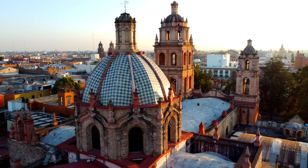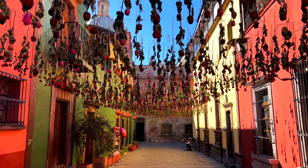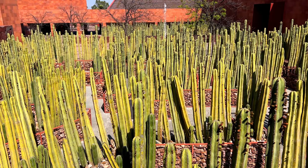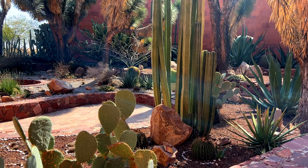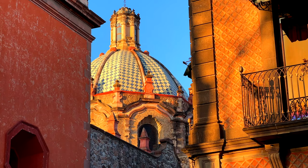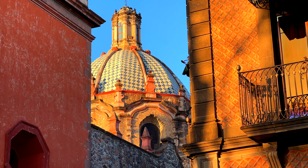Hello guys, welcome to another video. In today's video I'm going to show you the city of San Luis Potosí, located in central Mexico. San Luis is not very popular with tourists from other countries, but let me tell you, this city is very beautiful. In fact it has become one of my favorite cities in Mexico, so if you are planning to visit central Mexico, definitely give this city a go.